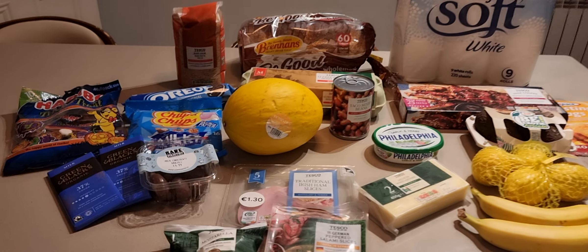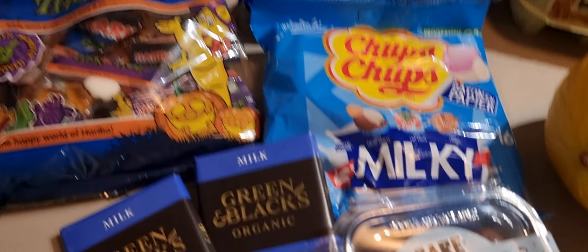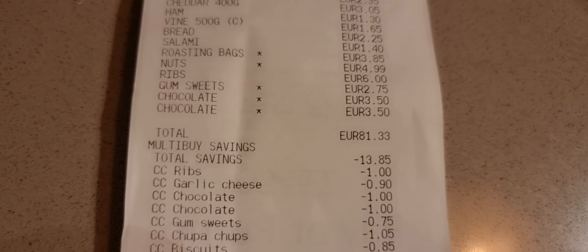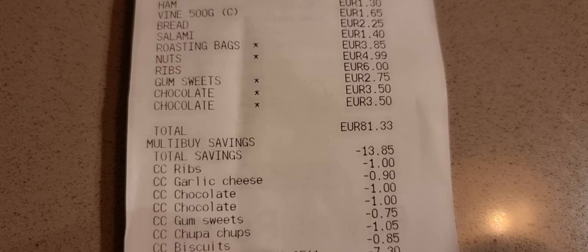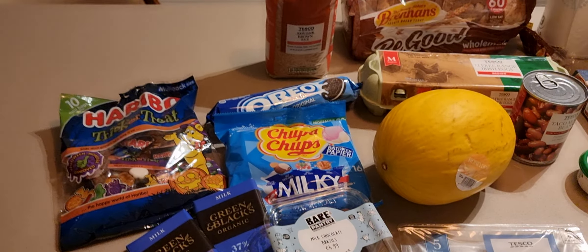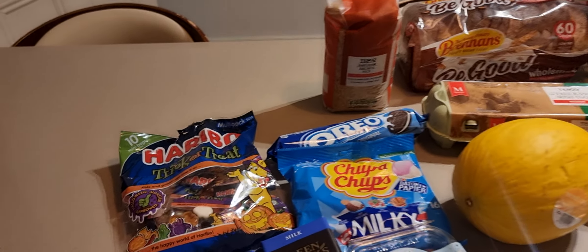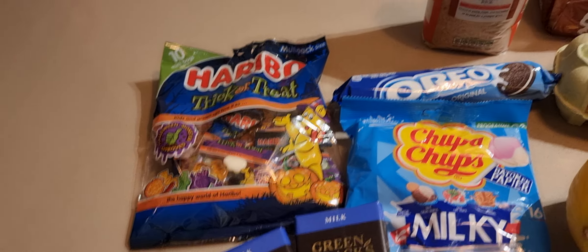Chupa Chups — these are €3.30. The discounts are broken down separately on the receipt, so I'm reading the prices before the discount in this case. All the discounts were pretty much on just trashy stuff, the sweets mainly.